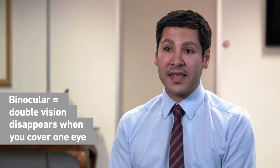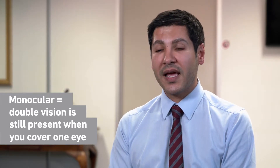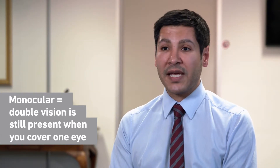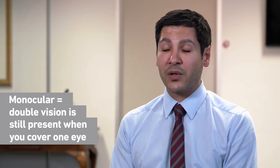If the double vision is there when one eye is covered, that's called monocular double vision, or single eye double vision. The causes of monocular double vision tend to be less sinister — usually it can be from a cataract forming, or sometimes a problem in the front window of the eye called the cornea.